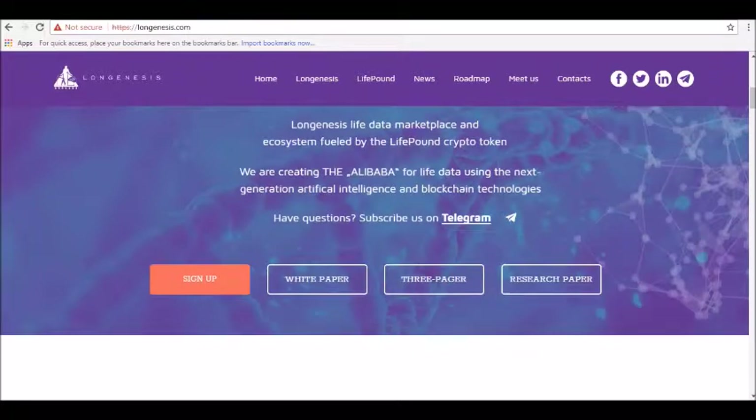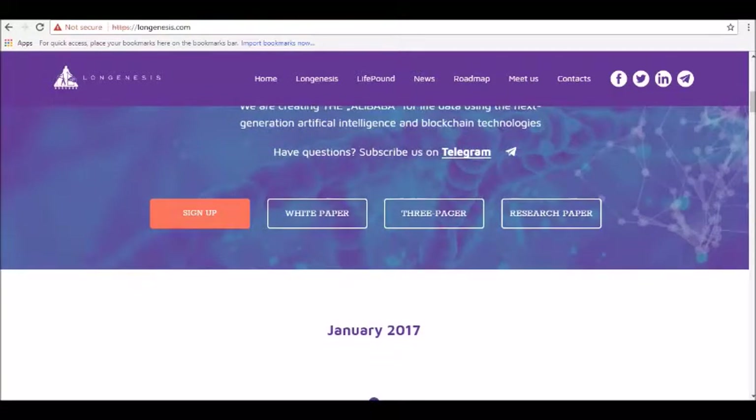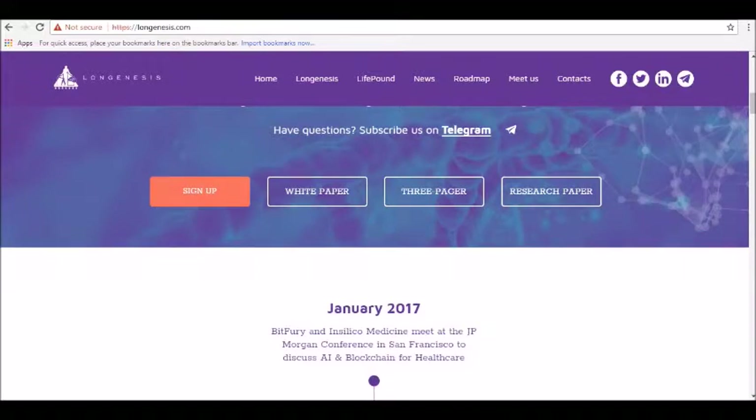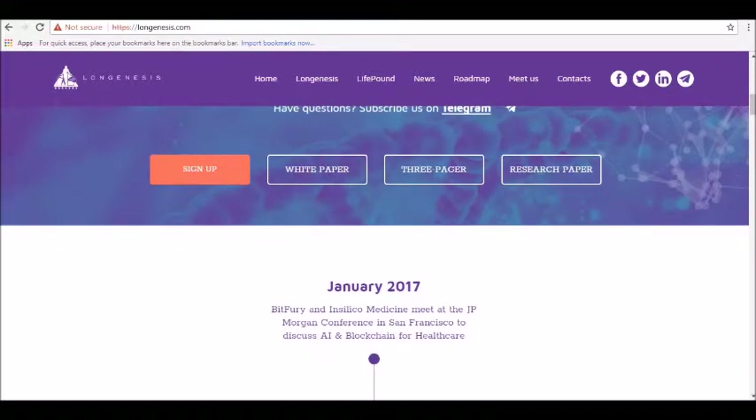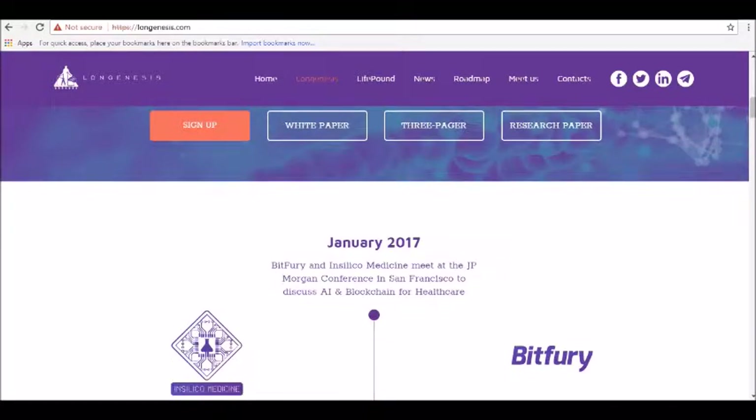Long Genesis was created by InSilico Medicine, a Baltimore-based company founded in 2014 with the goal of advancing AI for the medical industry, and BitPurri, the Bitcoin mining giant founded in 2011. BitPurri and InSilico Medicine founded Long Genesis as a partnership.